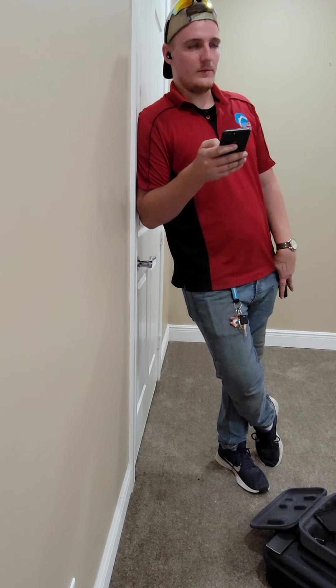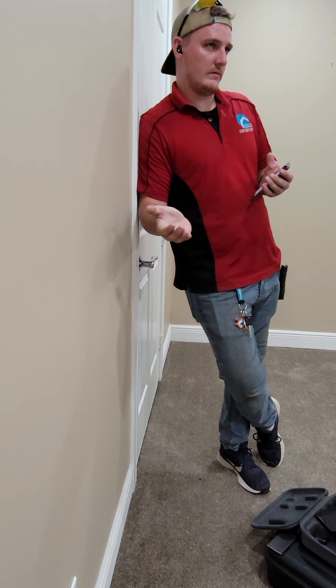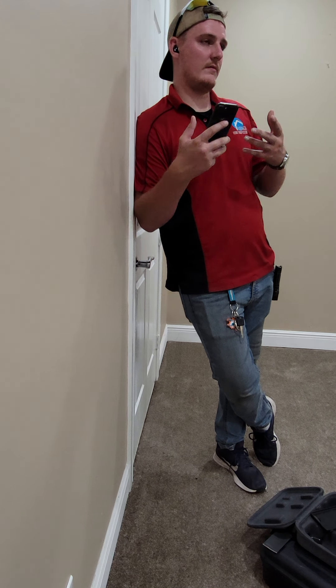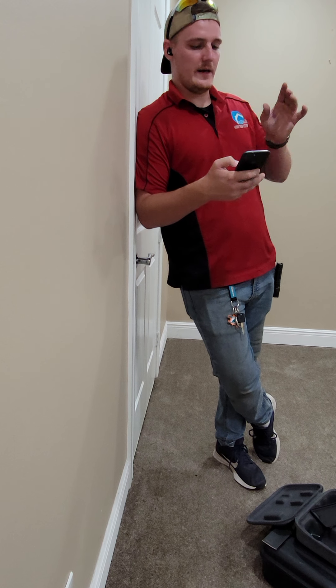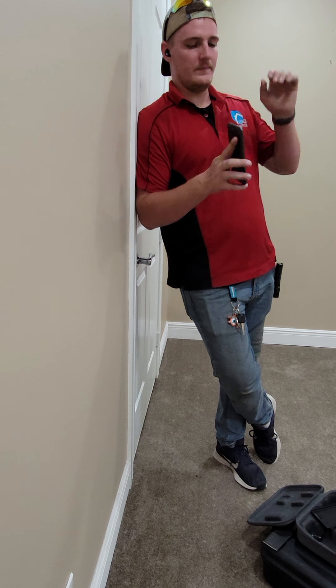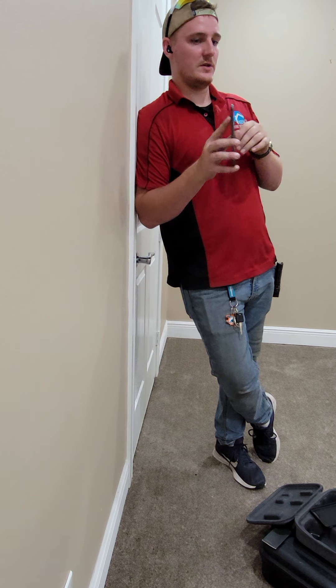The garage door has high downforce pressure — meaning you have to stop it with your hand and give real effort to keep it from coming down too hard. With that kind of heavy downforce, it could damage property or hurt someone. At the back of the closer, there are little knobs you can adjust to turn that down.